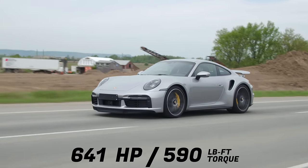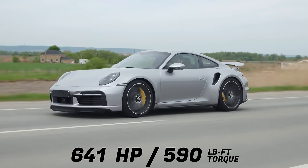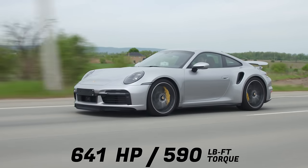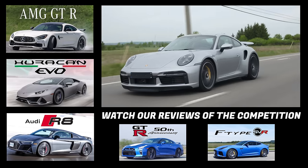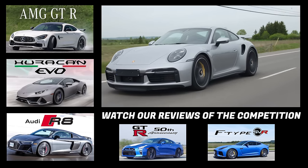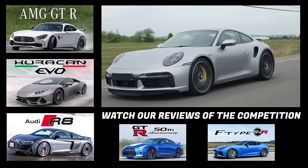Horsepower and torque: 641 horsepower, 590 pound-feet of torque from a 3.8-liter twin-turbo flat-six. The competition for the 911 Turbo S is the AMG GTR, the Lamborghini Huracan Evo, the Audi R8, the Nissan GTR — that's pretty much it.